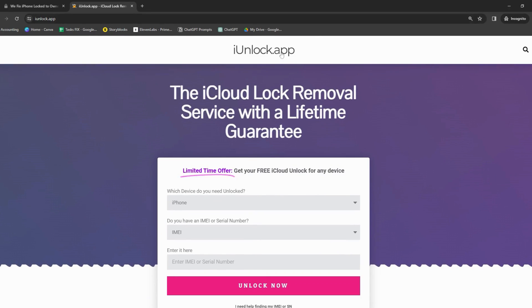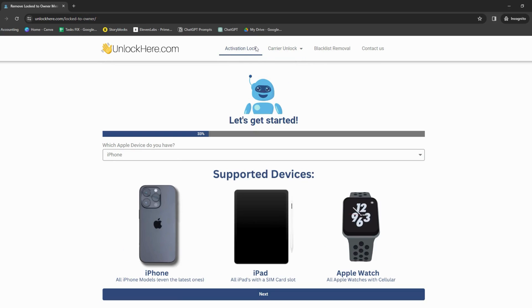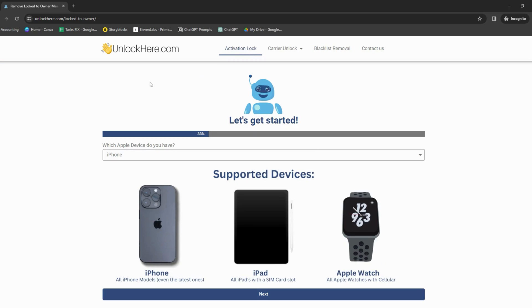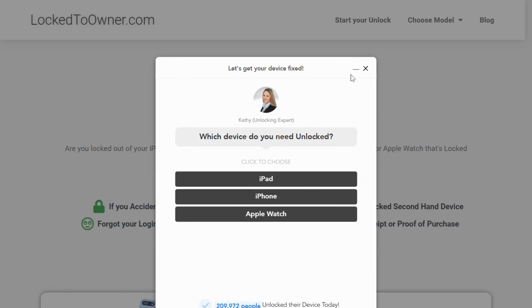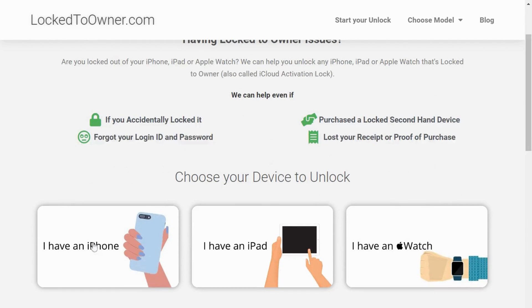Quite a few folks I know have had smooth sailing using iUnlock app. Then there's Unlock Here's AI-powered unlocking web app — it's like having your very own tech whiz working through the problem. It's super straightforward and efficient, and it's AI-powered. Last but not least, we've got Lock to Owner. It's like the new kid on the block, but they're quite the contender when it comes to iCloud unlock services.